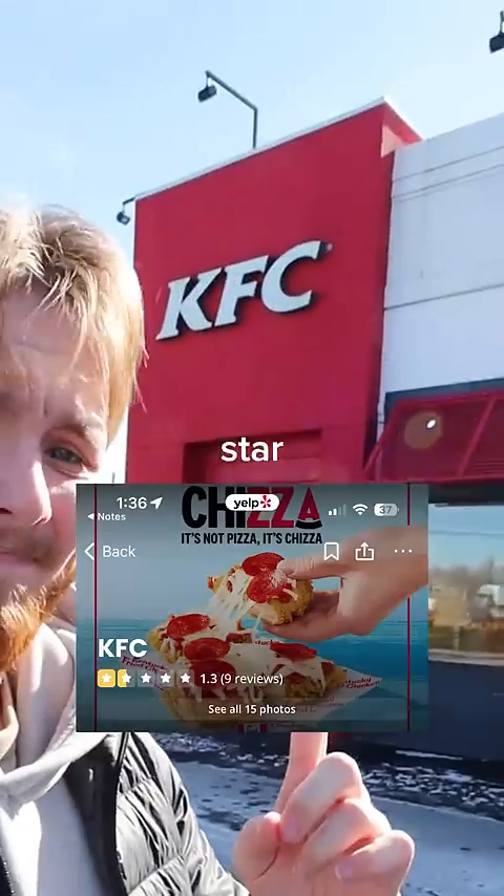This is a one-star KFC, and this one has five stars. But is there really a difference? Starting with the one star, I'm getting three things: chicken, biscuits, and mashed potatoes.